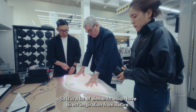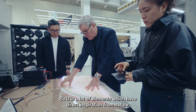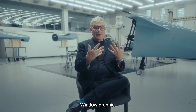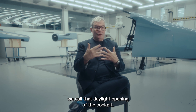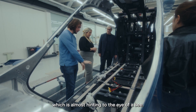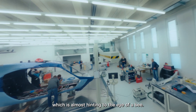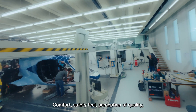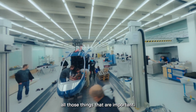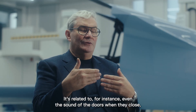The most positive experience we have is always nature, so there are a lot of elements which have direct inspiration from nature. The window graphic — we call that daylight opening — of the cockpit is almost hinting to the eye of a bee. Comfort, safety, feel, perception of quality — all those things are important.